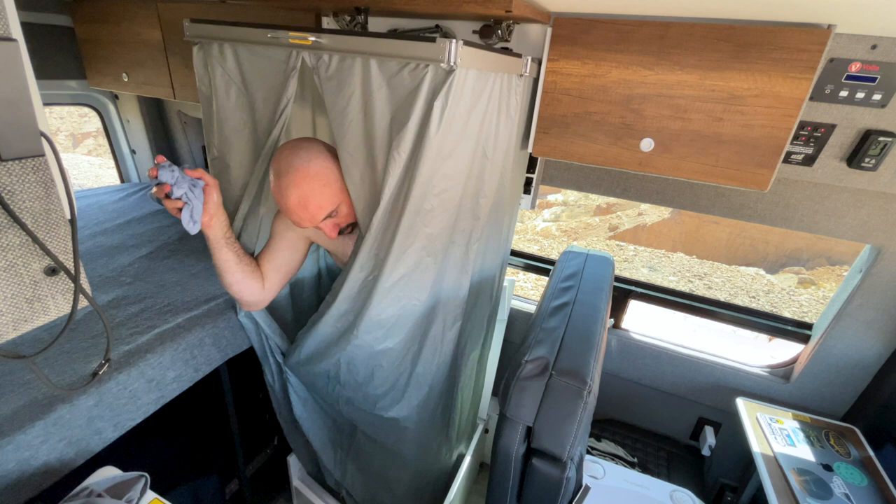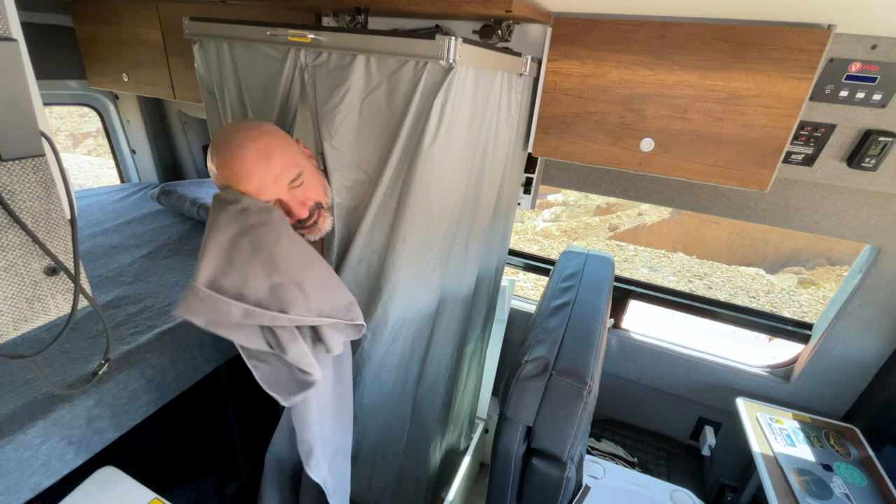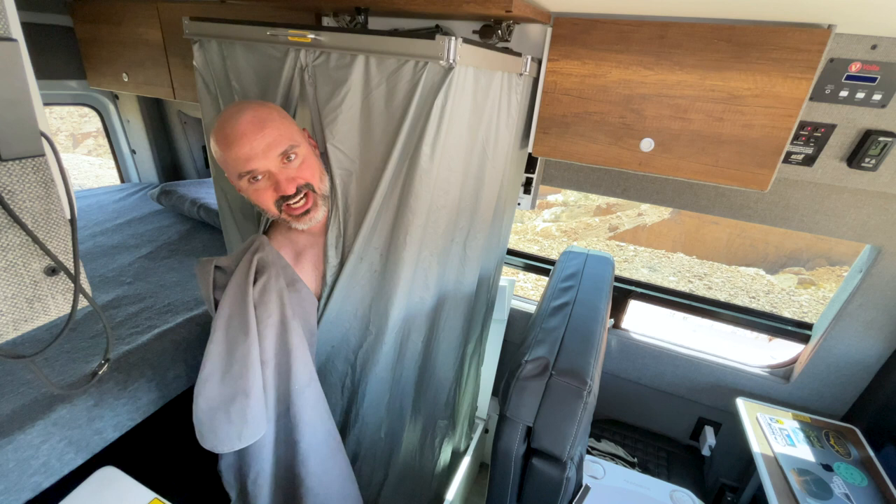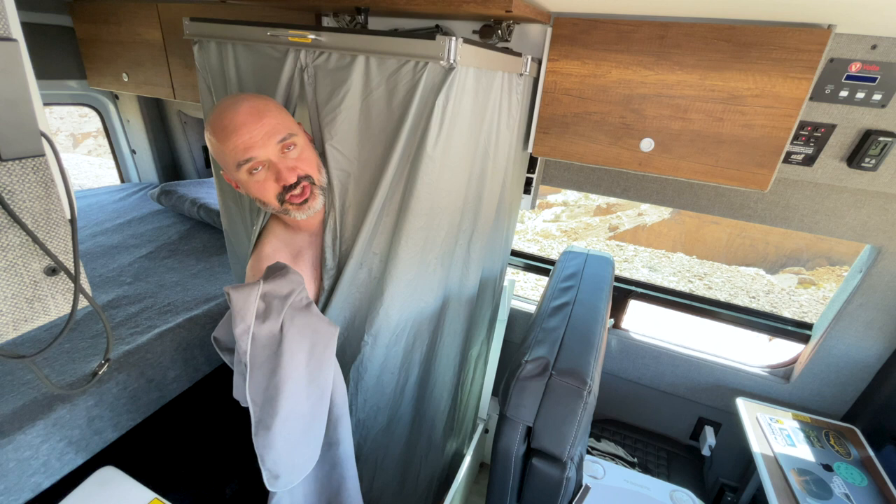Shower successful — only took a couple of minutes. This is my first time ever using this so I'm sure I'll get much more efficient. It feels great to be able to shower in my rig. It was very pleasant — I was amazed how the hot water just shows up instantly. I didn't have to wait for it to get hot at all, which is pretty awesome.